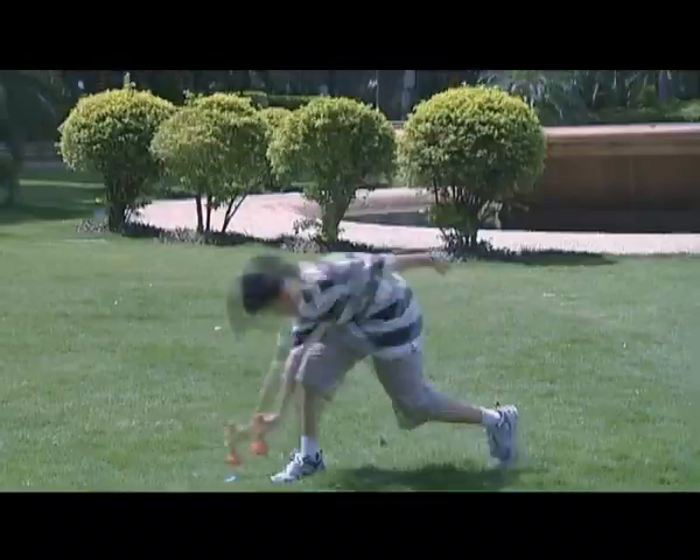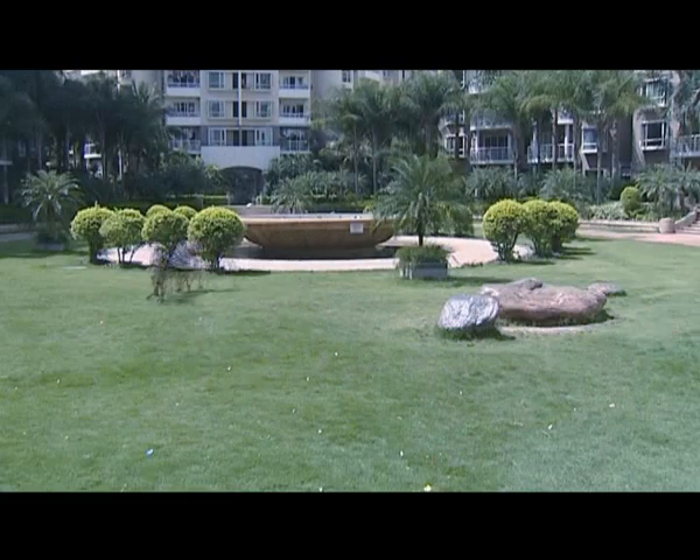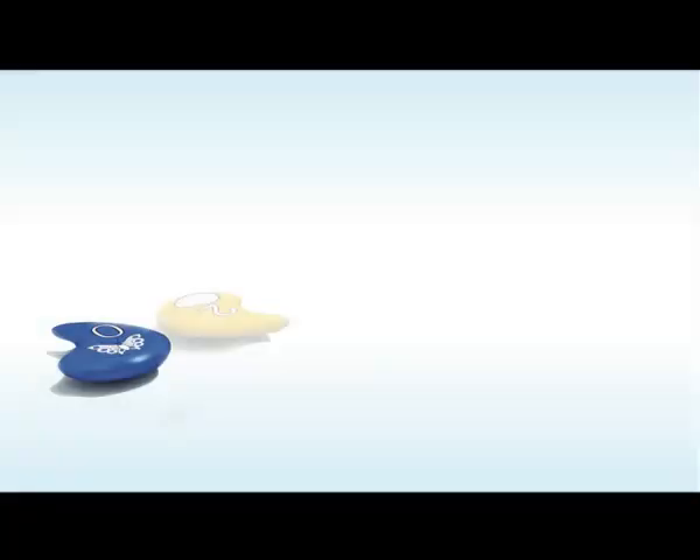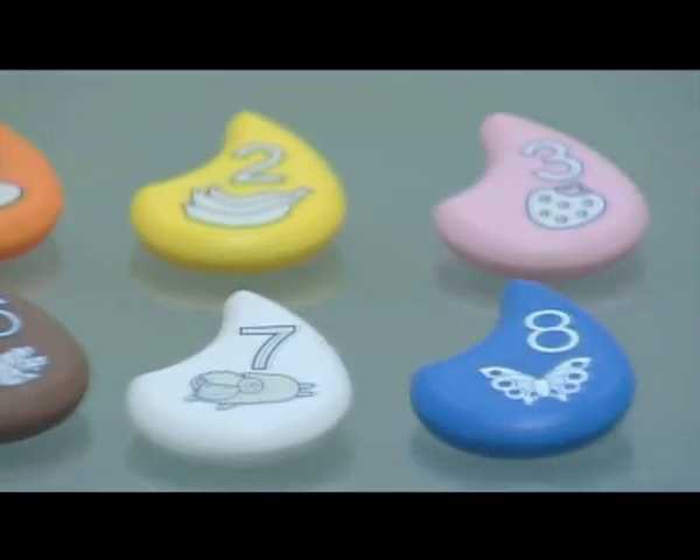This is an active learning toy to challenge a kid's body and mind. It can test speed and agility in a race using 10 targets and a handheld unit.